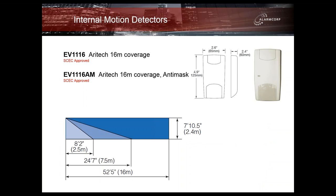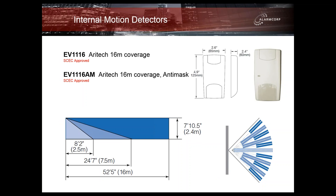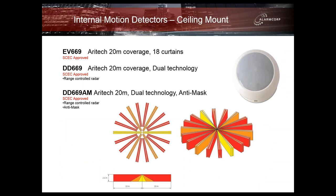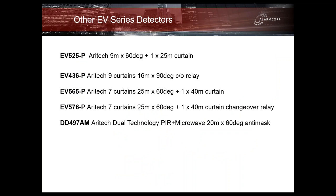The same applies to all of the 16-metre versions of these detectors, available in a standard and anti-mask version. This brings us to some of the most popular detectors in the range — the 360-degree ceiling models, available in standard, dual technology, and dual technology with anti-mask. All offer a 20-metre coverage pattern. Each detector also has dual pyros which offer 180 degrees of coverage and selectable segments for an unprecedented level of performance. All of these are SCEC approved and are ideal for open plan sites with minimal walls requiring a discrete installation. A variety of other EV series detectors are still available — for further information please go to our website.